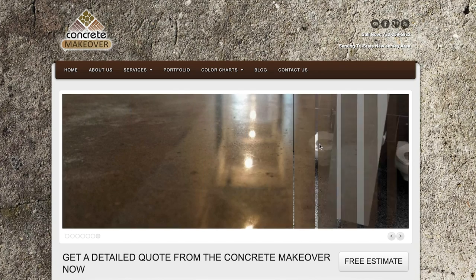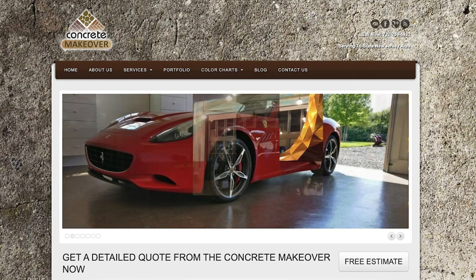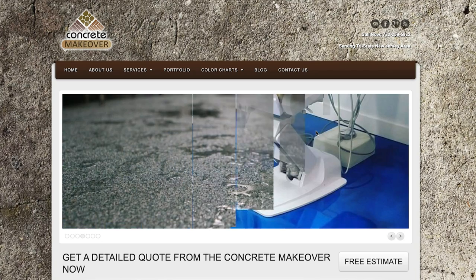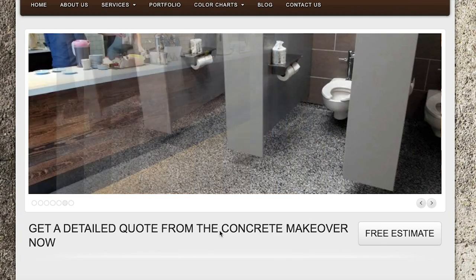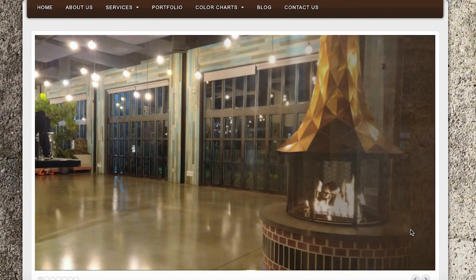The first one we're going to look at today is theconcretemakeover.com. Here is the Concrete Makeover's homepage, and this is what I would consider to be the hero section right up top. We've got kind of an image slider, and the only text I'm seeing is 'get a detailed quote from the Concrete Makeover now.' Let's go through the checklist of things.